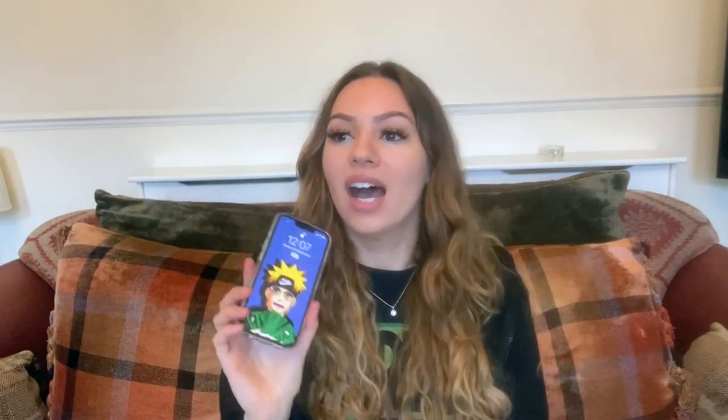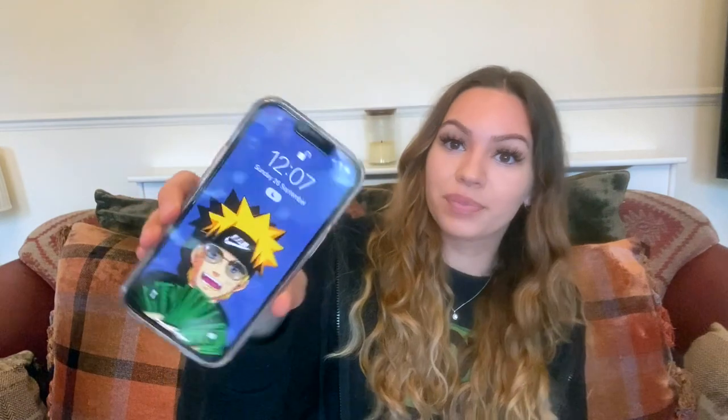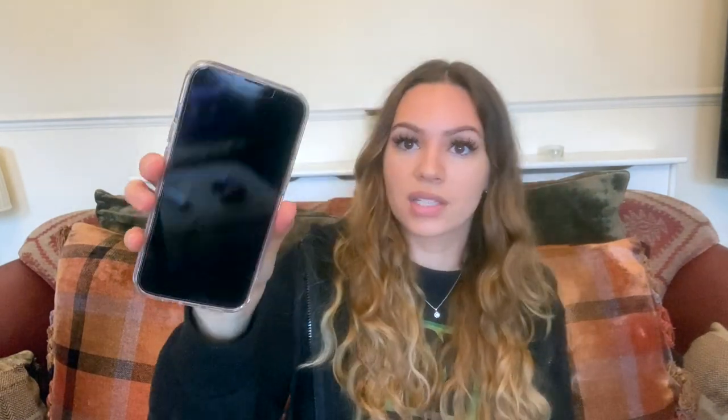I did an unboxing on my channel — I'll link it below if you haven't seen it. I was going to wait to do the 'what's on my phone,' but everything transferred over: all my apps, settings, and layout. I thought I might as well do it now, also because I'm moving in a few days and I don't really have time after that. No time like the present, so let's go.